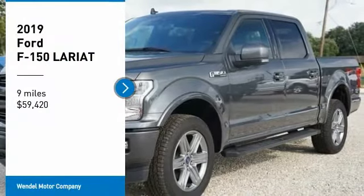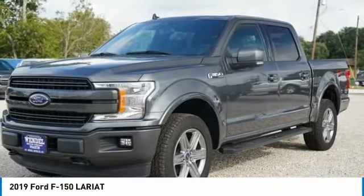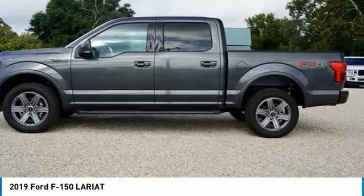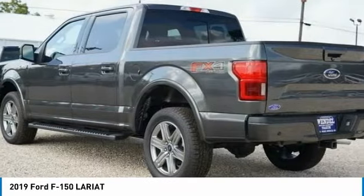We are pleased to show you the 2019 F-150. A Ford F-150 knows how to handle any situation. It's built to follow orders. No whining.